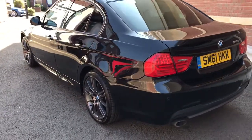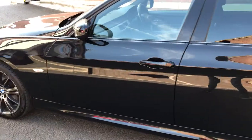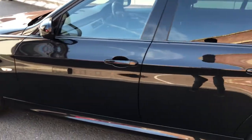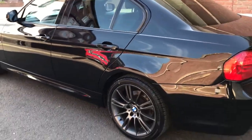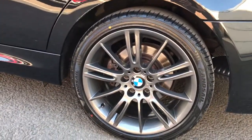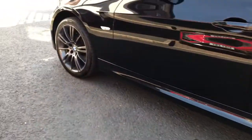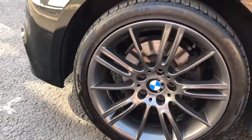So it's the 2011 61 plate. As I said, it's in absolutely excellent condition inside and out — I'll show you the inside of the car in just a second. The 18-inch wheels are amazing; they've just been freshly powder coated by Smart Wheels in Manchester. They look stunning.